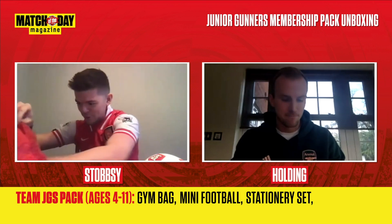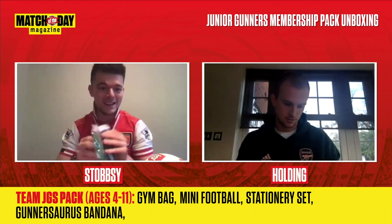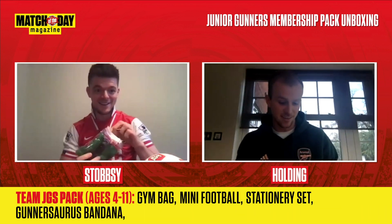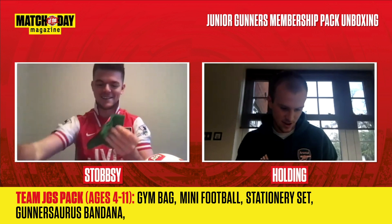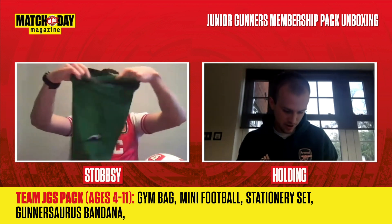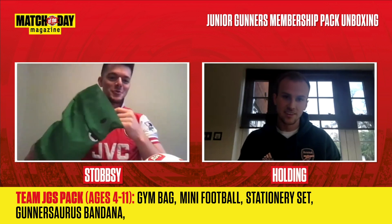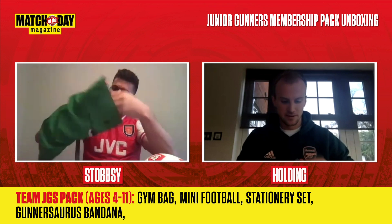I think there's one more thing in here — a Gunnersaurus bandana! A bandana? Yeah, have a look — it can be a mask, a pirate, a hairband, a scarf. Do you want to put it on? Should we put it on? Yeah, I'll put it on. I think we've got to put it on.